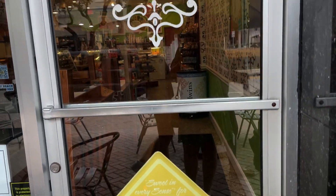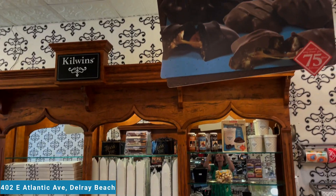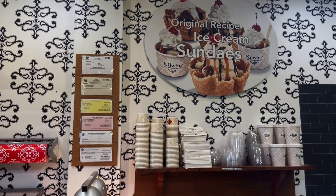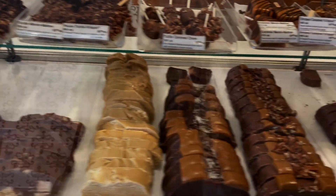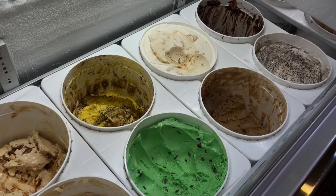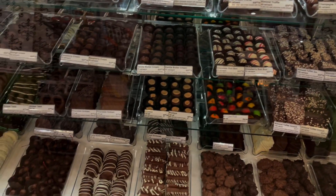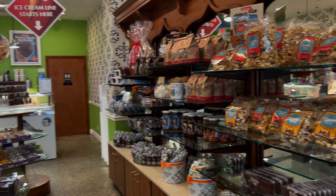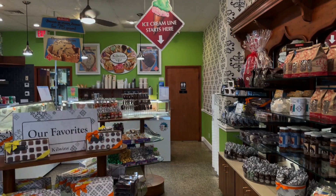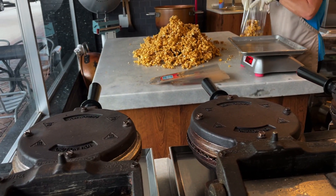Our next stop is Kilwin's Ice Cream, located on 402 East Atlantic Avenue. This Kilwin's location in downtown Delray is locally owned and operated. They proudly serve chocolate fudge and ice cream and all kinds of other delicious treats. From the moment you enter the store, you are greeted by the sight and smell of freshly made confections being made right before your eyes.